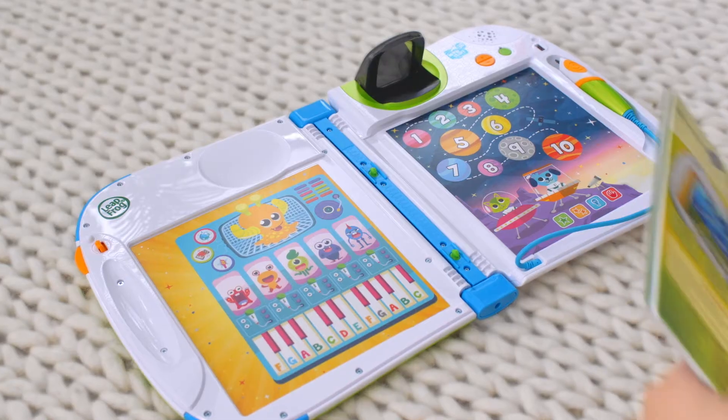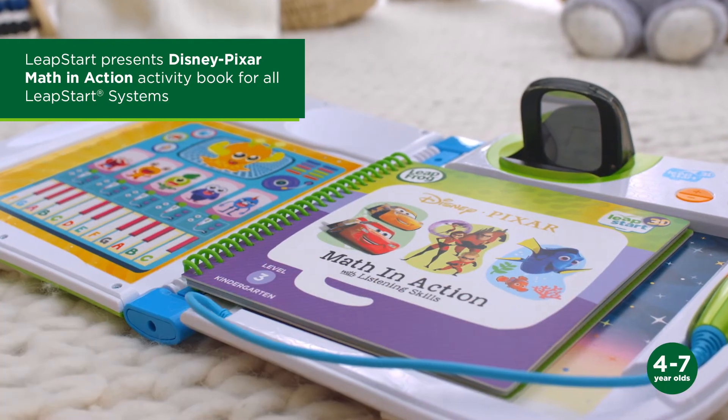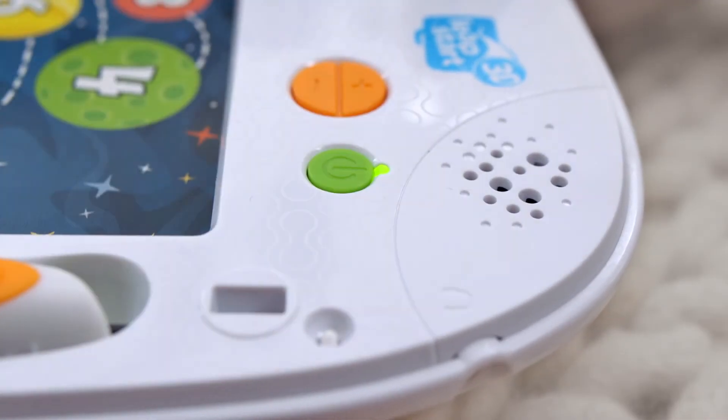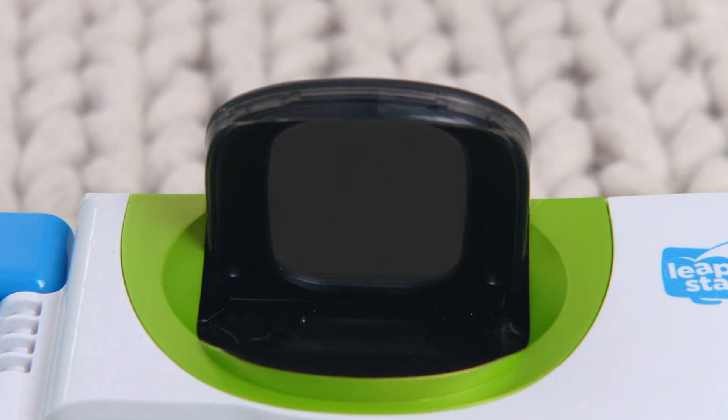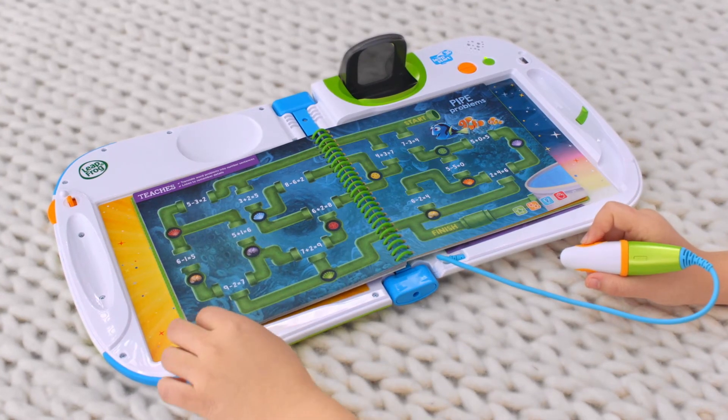It's time to learn with your favorite Disney Pixar pals in Disney Pixar Math & Action Activity Book. Explore real-life math and listening skills with Cruz Ramirez, Lightning McQueen, Dory, and Dash in this book featuring favorite Disney Pixar characters from Cars 3, Finding Dory, and The Incredibles.